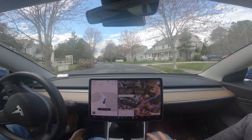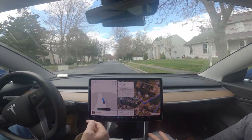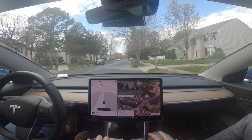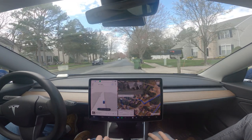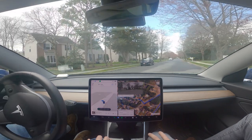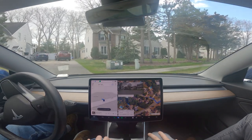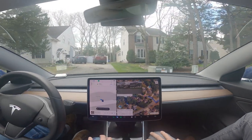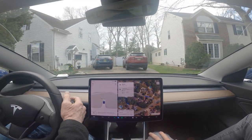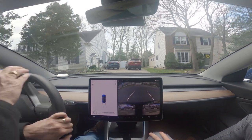I've gone to this poor guy's house twice and I do not know him, but I'm going to put my blinker on because I've chosen him as a temporary destination, and we're going to see if it pulls into his driveway. Thanks for running over the guy's curb. Okay, that's far enough. This guy is going to come out of his house with a shotgun.